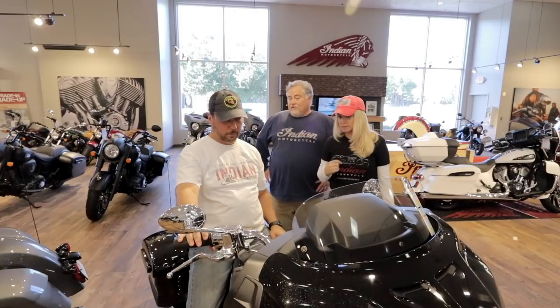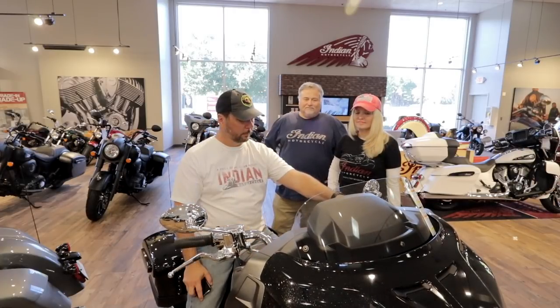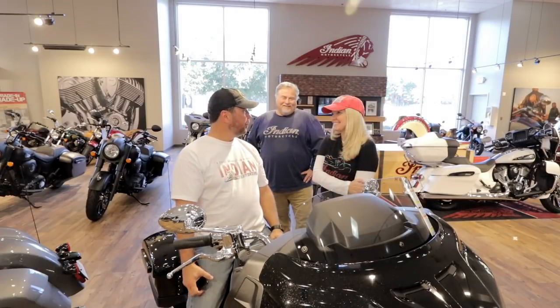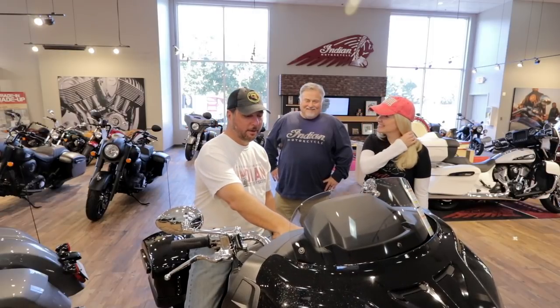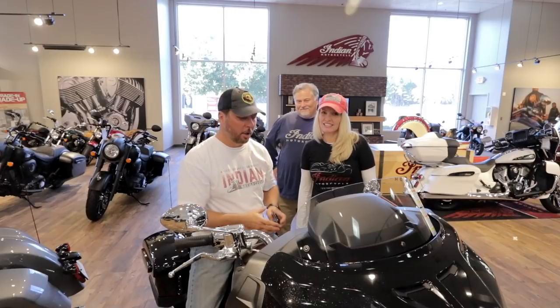It does have a stronger sounding horn than the previous models. Let's check out the horn. Holy cow! Even knowing you were going to do that, it scared the crap out of me. Better than a middle finger. Let's check out the audio.